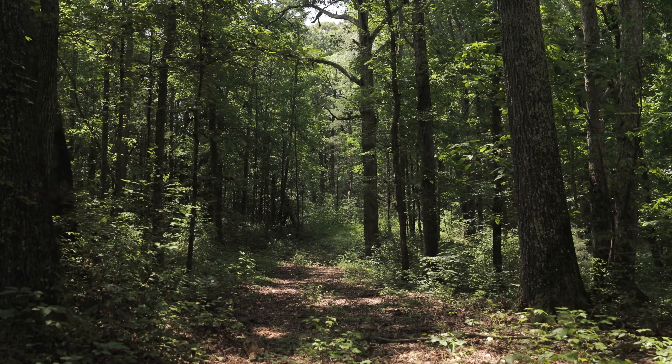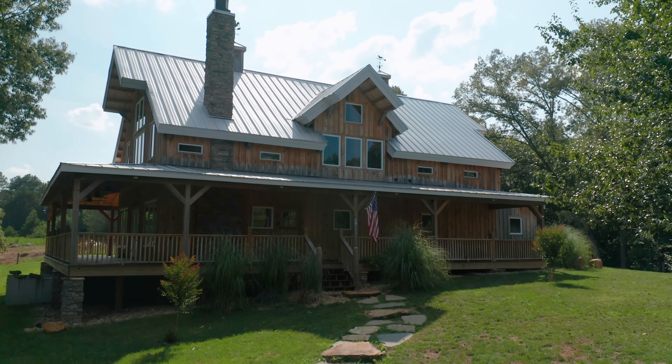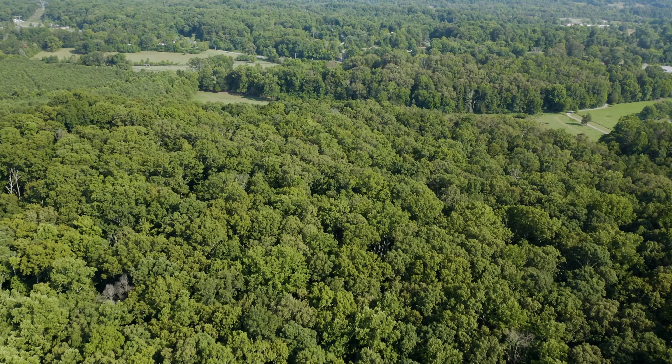If you decide to relax and enjoy the natural beauty around you by taking in a sunrise or a sunset, you'll be amazed by the starscape that you just can't see if you're closer to the city.